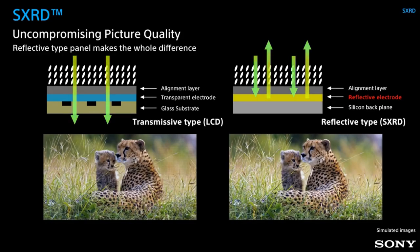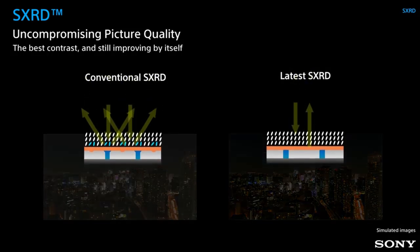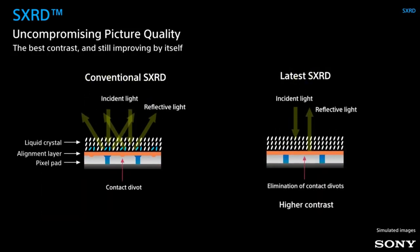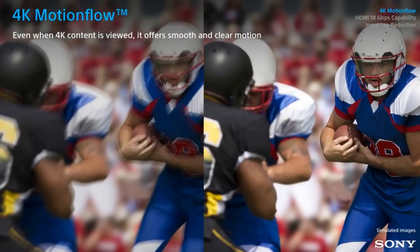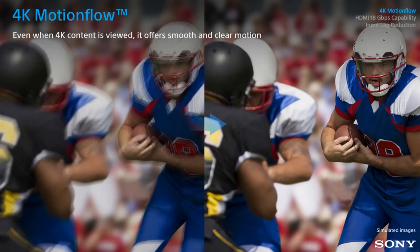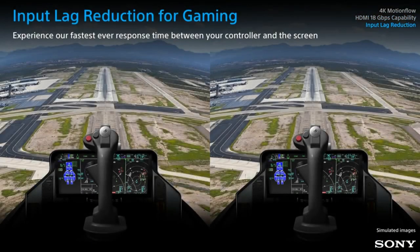The projector also includes a variety of connectivity options including HDMI, USB, and VGA input, as well as built-in Wi-Fi and Bluetooth. Overall, the ViewSonic X2-OOB is a versatile and feature-rich projector that is well-suited for a range of applications, from home theater and gaming to business presentations and education.